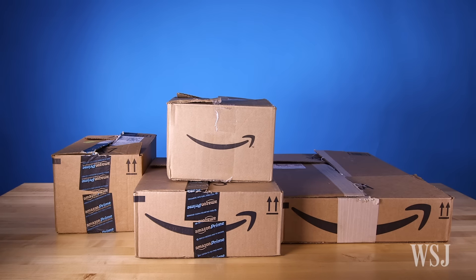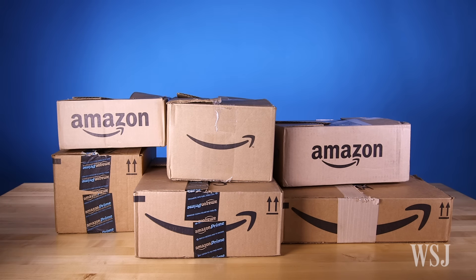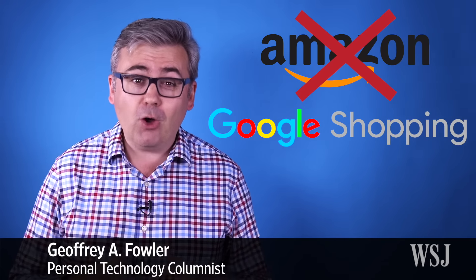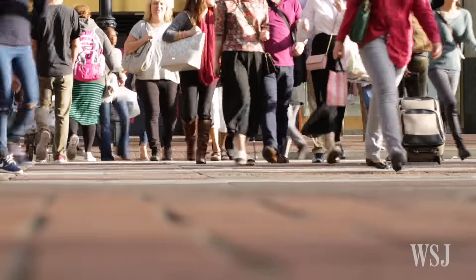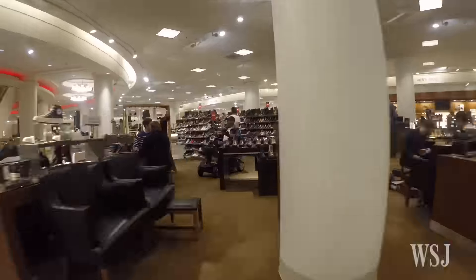Did you know that Amazon.com is often not the cheapest place to do your holiday shopping? Nearly 60% of the 750 biggest selling products on Amazon are actually cheaper over on Google Shopping, according to one recent study. Winning at Christmas shopping doesn't necessarily require extreme couponing or even leaving your house — just a modern Santa's army of digital elves, apps, bots, and online services. Here's how to win Christmas 2016 style.